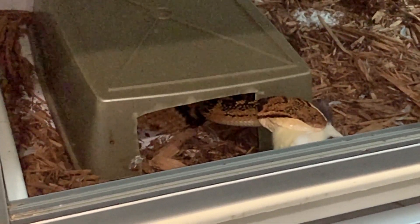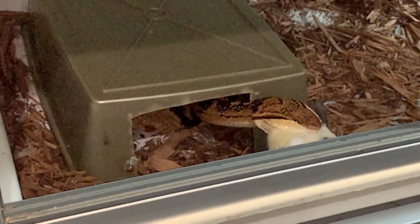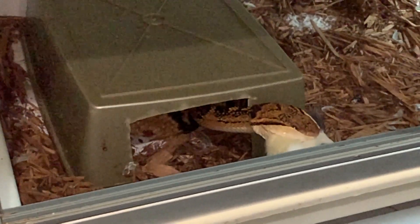And again, you can also see that epicanthic fold on this snake, where the skin is really covering quite a bit of the eye.